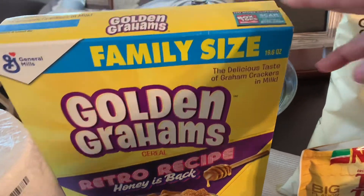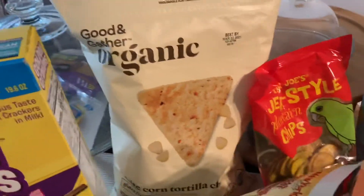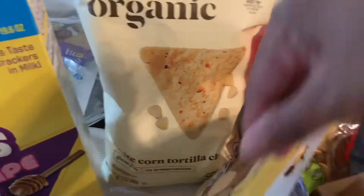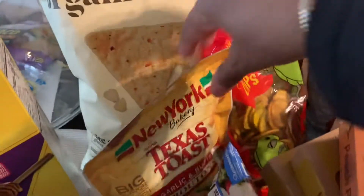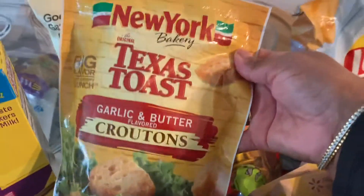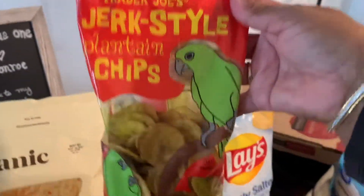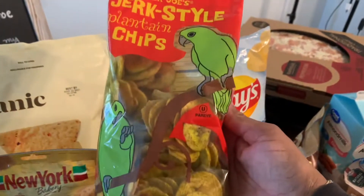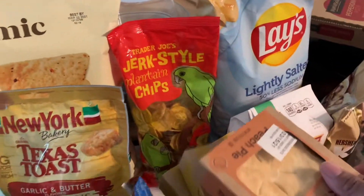If you haven't tried Golden Grams, those are delicious. I also got some white corn tortilla chips from Target — haven't tried that brand but they look delicious. Here are some New York Texas garlic butter croutons — I can't wait to try those with my salad. And from Trader Joe's, these are the jerk style plantain chips. My daughter says they taste really good and I like anything with jerk seasoning.